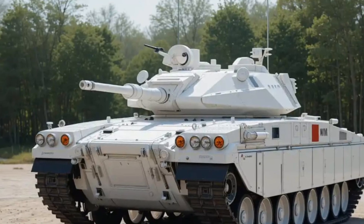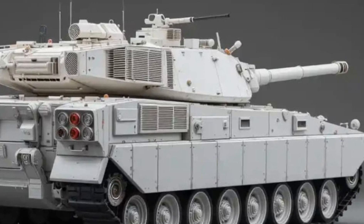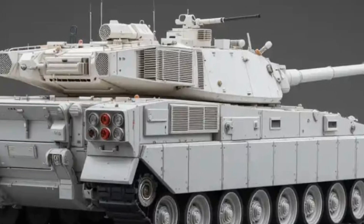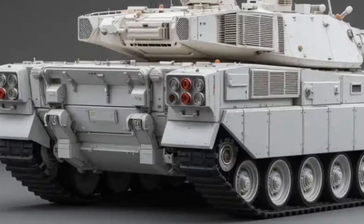Despite tipping the scales at nearly 70 tons, the Strv 122 moves with surprising agility both on and off-road — a testament to Sweden's focus on mobility across its rugged, snowy terrain. Firepower is where the Strv 122 truly shines.